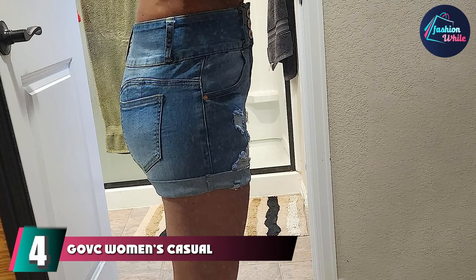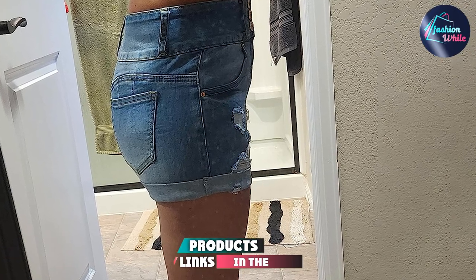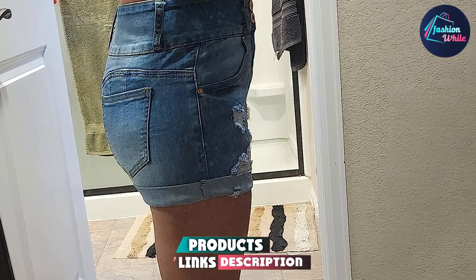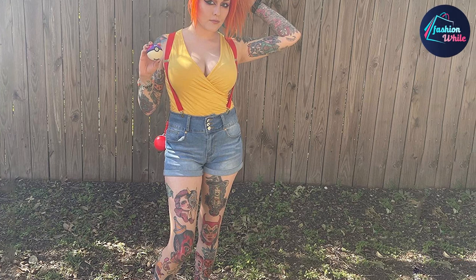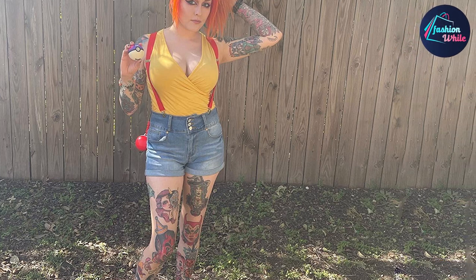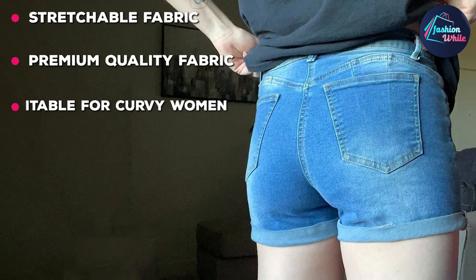Next at number 4 we have the Gothk Women's Casual Summer Denim Jeans Shorts. Flaunt your figure with these shorts that are made of 73% cotton, 14% rayon, 11% polyester and 2% spandex. The pair offers a push-up look and you can style it with casual or muffin tops. The mid-rise jean shorts come with secured zipper closure.